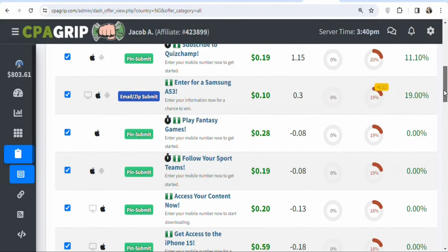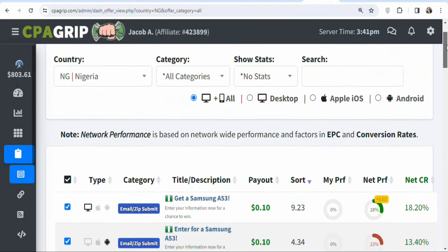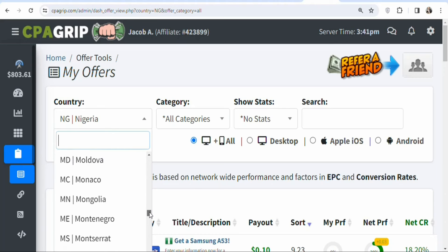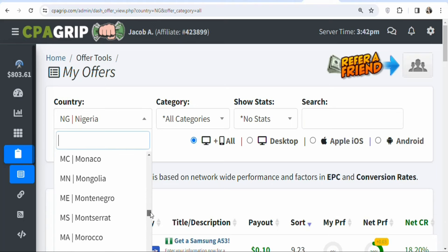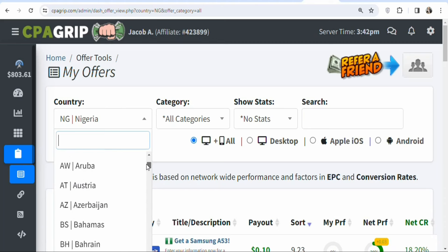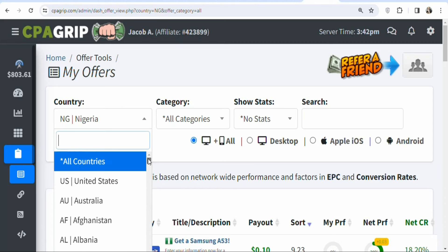One good thing about CPA offers is that you can select any country you want and find offers to promote. To select a country, click on the country filter, scroll, and select any country you want. You are not required to be a resident of that country — you just need to get people who live there to enter the requirements so you can make money.